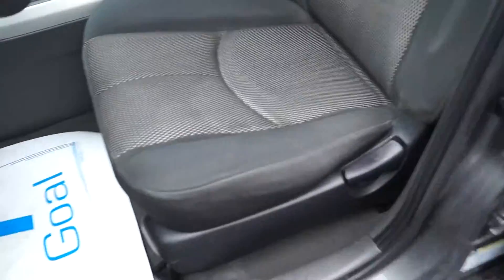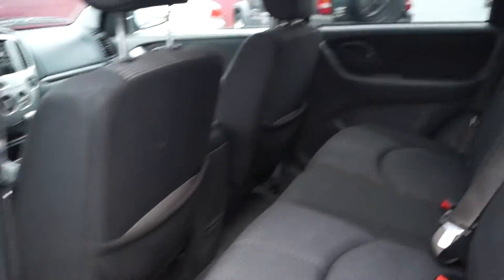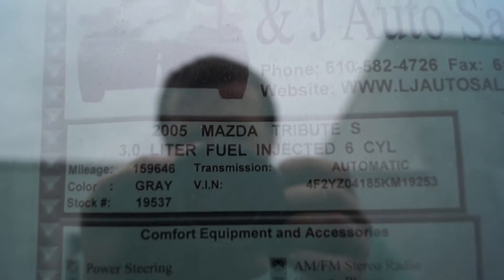If you look inside here: power windows, locks, mirrors, pretty clean interior, 159,000 on the odometer, CD, AC, and it's pretty clean in the back as well. And there's your information.